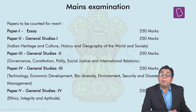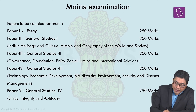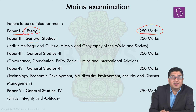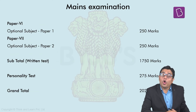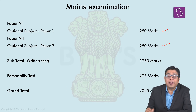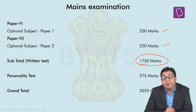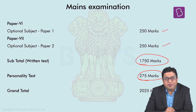The papers counted for the merit list of the mains exam include Paper 1, the essay paper of 250 marks, followed by four General Studies papers of 250 marks each. You also have two papers of optional subjects, each carrying 250 marks, giving the total weightage of the written exam around 1750 marks. The personality test or interview carries a weightage of 275 marks, bringing the total to around 2025 marks.